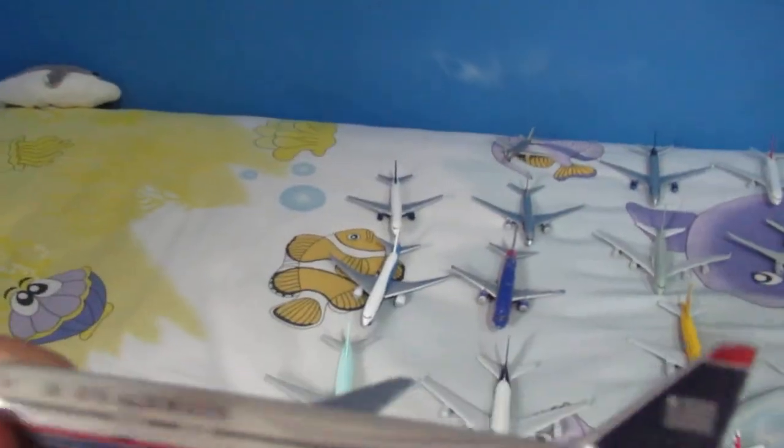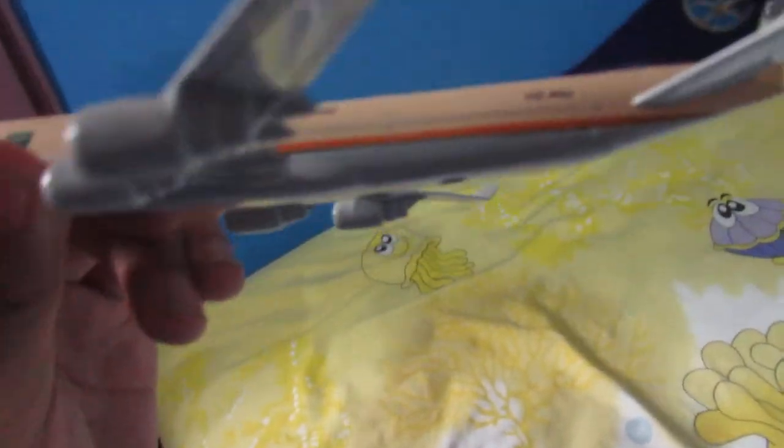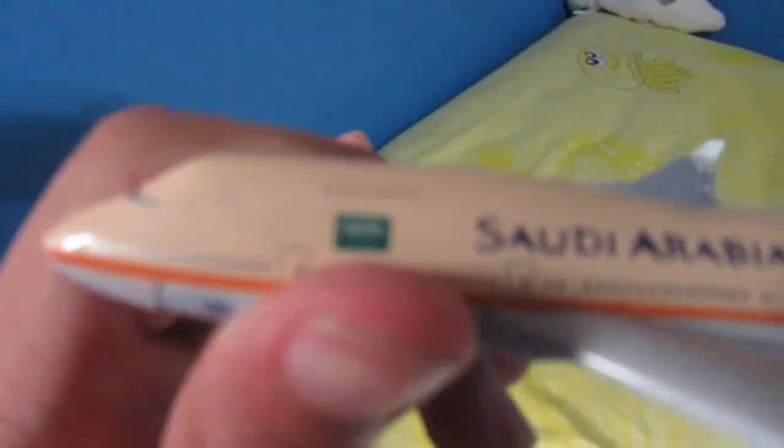And here, another bankrupt airline — one of the sad losses for me: US Airways. I like the tail design on that plane. Over here we have Saudi Arabia's Boeing 747-400. For some reason it has its top cockpit bump, so I think this is the airline's government plane.